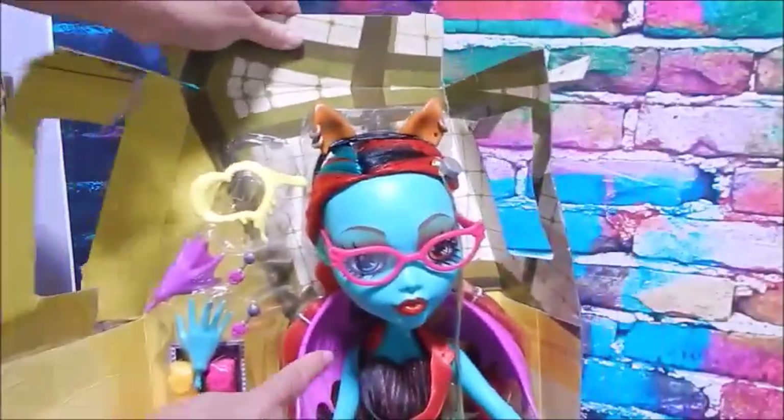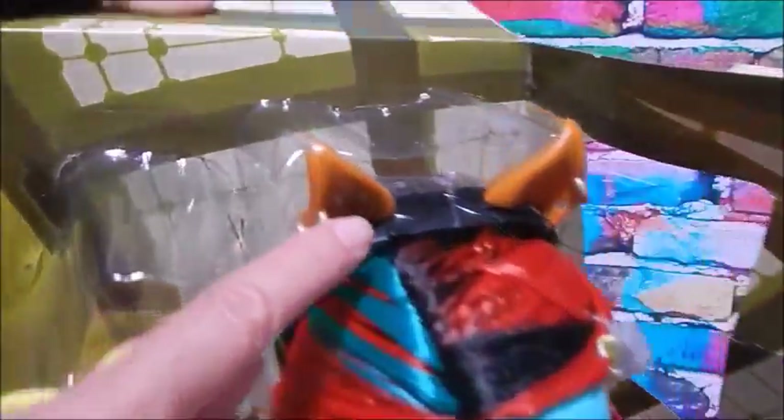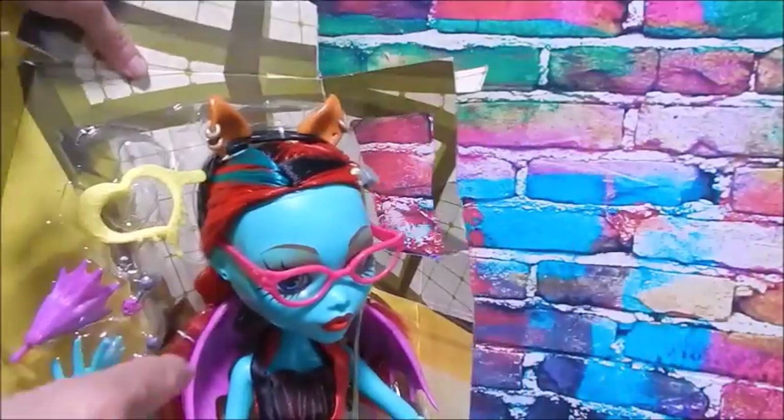She's got some pretty awesome shoes, leg wraps, an outfit, one of the webbed hands already on, and she does have these wings, glasses, and an ear headband.